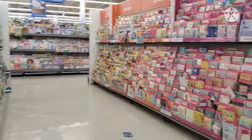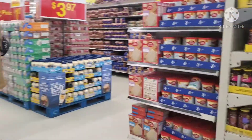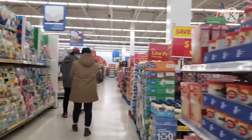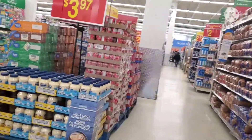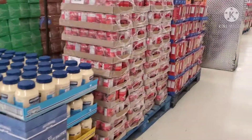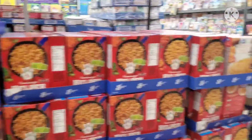So, ngayon guys, ako naman — now it's my turn. I'm looking for things to buy for myself. And all the items here — marami, marami kang mabibili dito. There's a lot you can buy here.